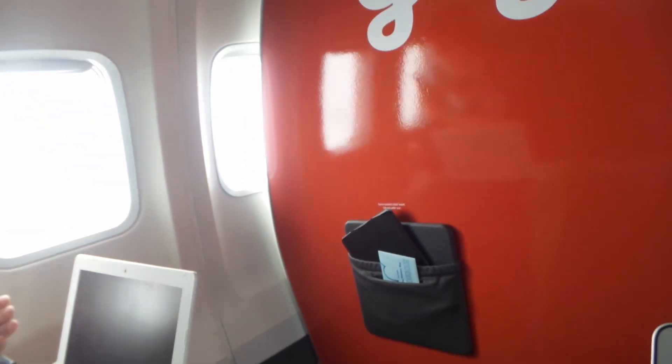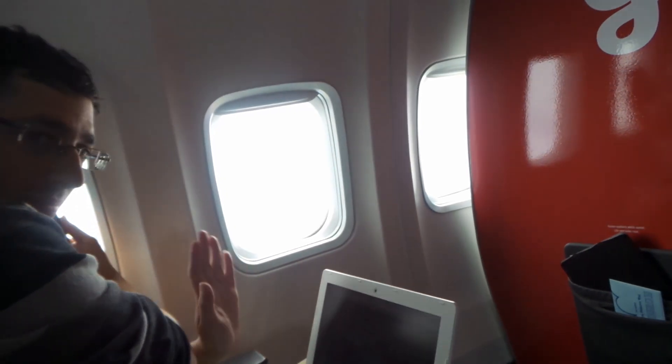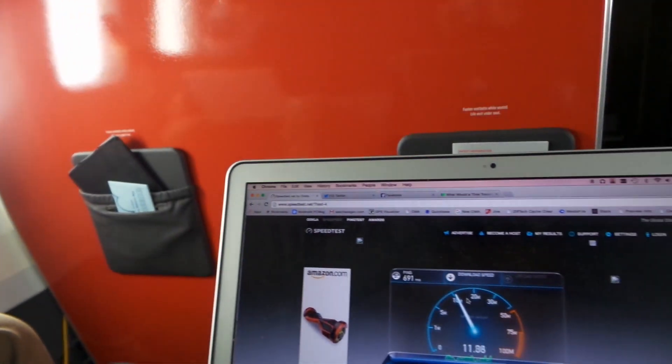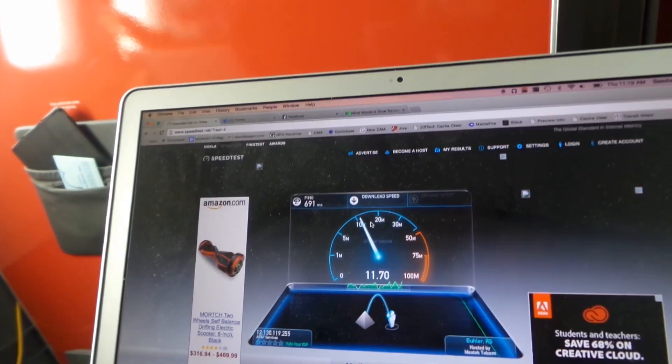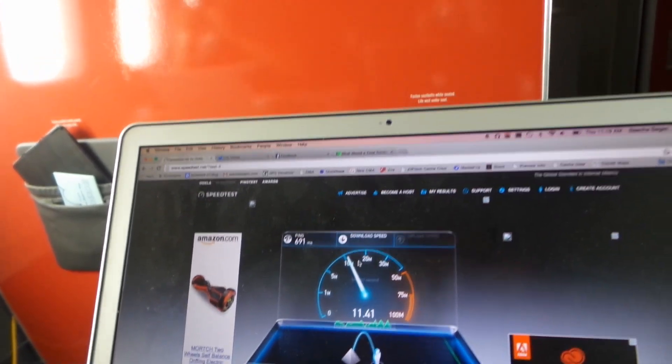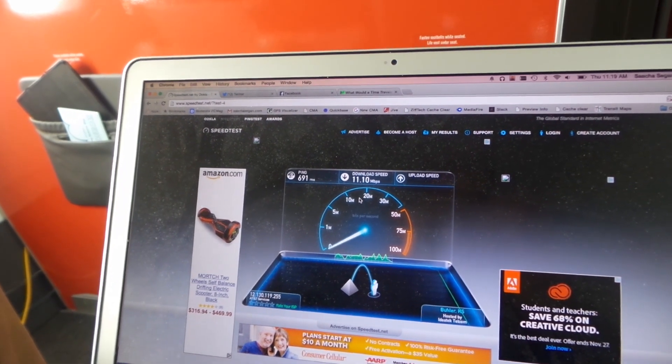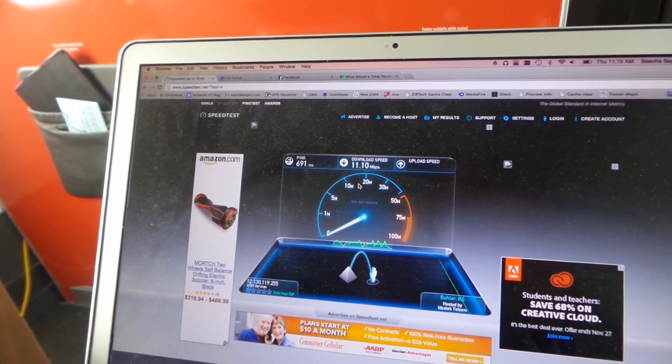We're in the middle of a cloud, and there's a guy next to me who's periscoping, so there goes all of GoGo's upstream bandwidth. Still though, I'm getting at least 10 or 11 megabits down, which is very good for an individual seat on a plane.